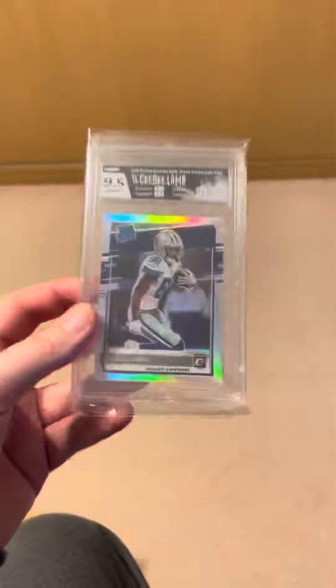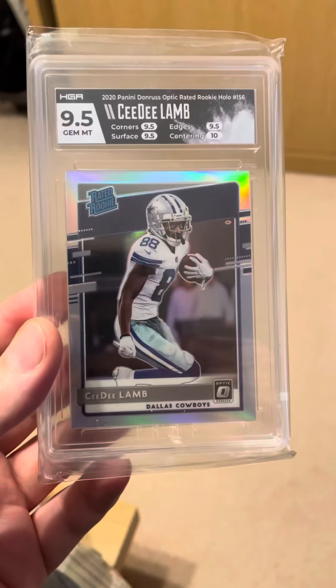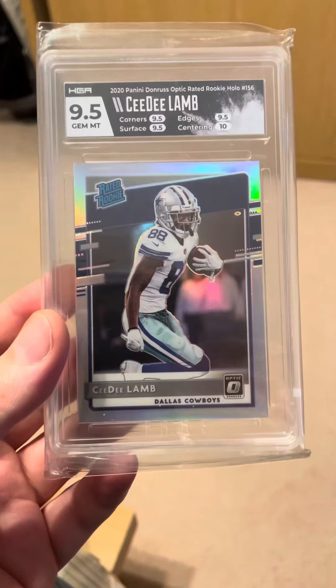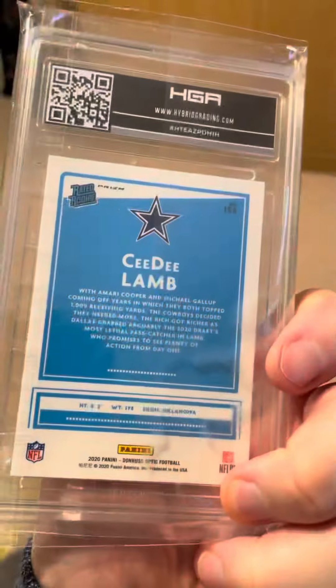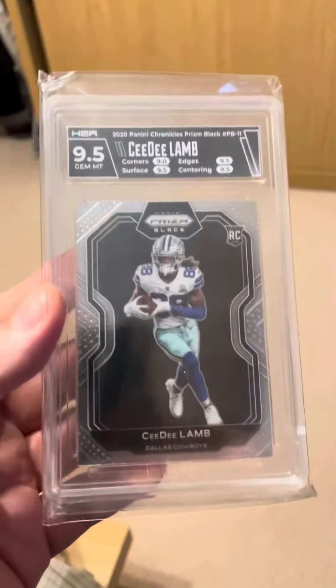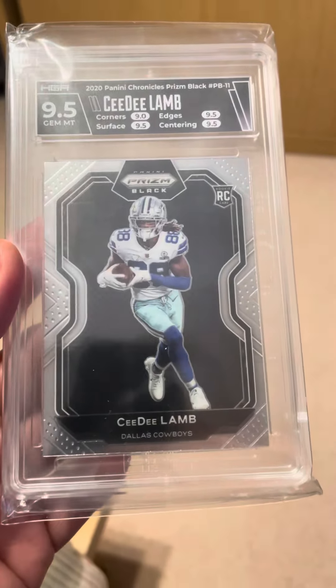Tidy. Next one — Aaron, optic hollow silver, 9.5 across the board. Happy days. Last one is CeeDee Lamb, 9.5 again. Didn't do too bad.